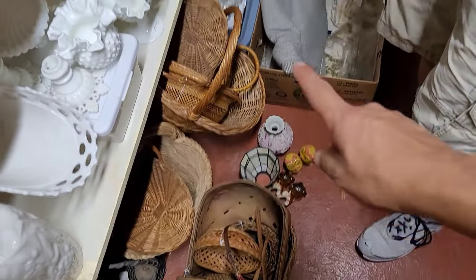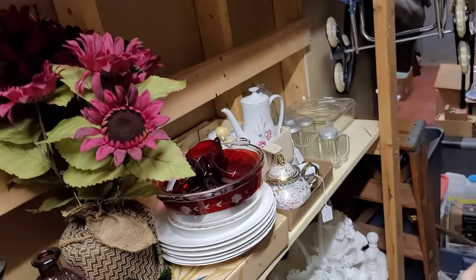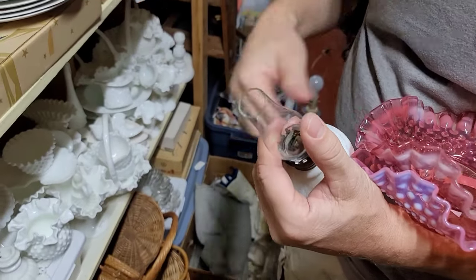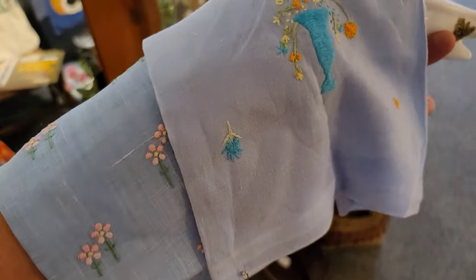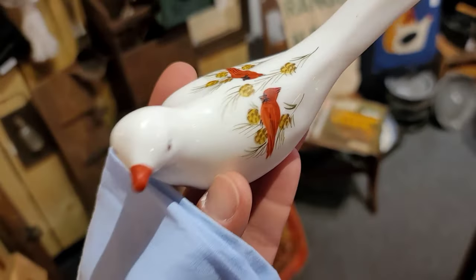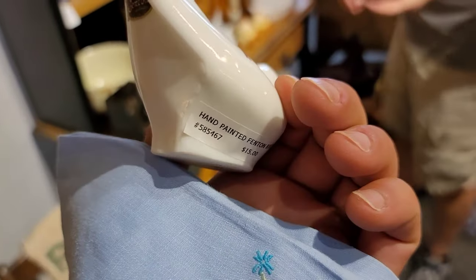We've got all of this - we've got the lens. Do you think you could look up these lamps and see if they're anything? We also spotted two linens with embroidery at two and three dollars each. And I found a hand-painted Fenton milk glass dove with cardinals on it - that one's only $15.